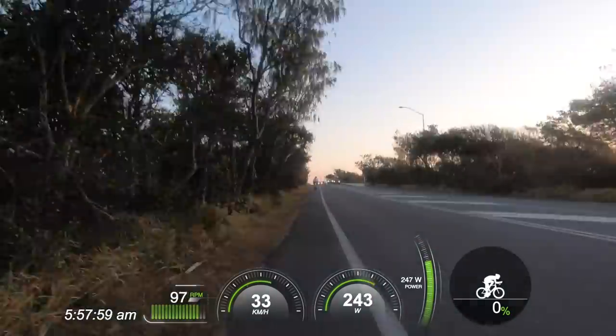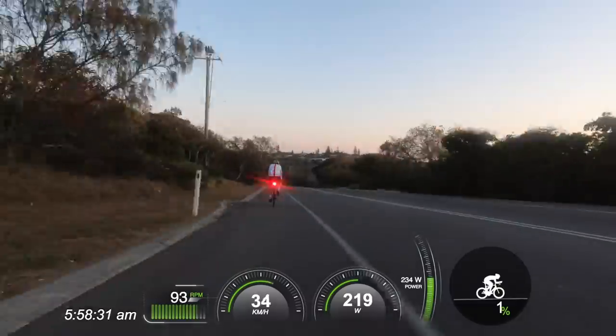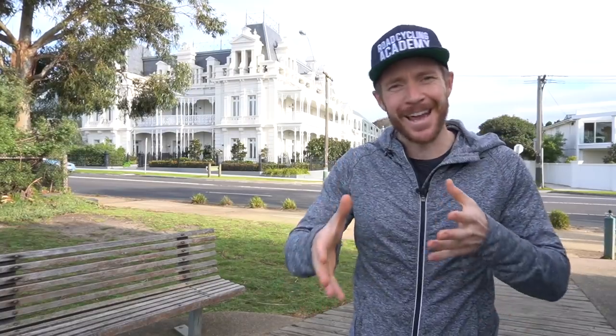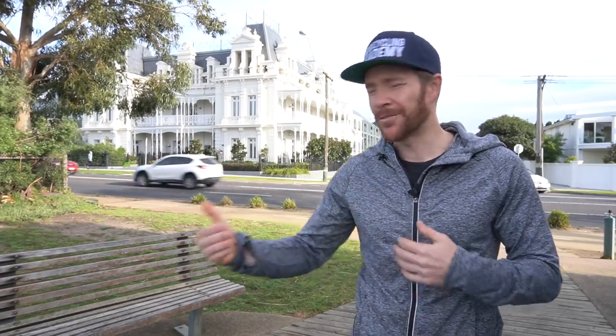As a result, when I'm riding at a constant Zone 2 power output with consistent pressure on the cranks, similar to the footage I was showing you, I end up playing the zigzag game with many road cyclists. I will pedal past cyclists on the downhill and with the tailwind, and the same cyclists will pedal past me on the uphill or into a headwind — and most of the time, these cyclists that zigzag past me are looking at me like I'm the silly one, not pushing it up the hills, as they often pass me for the fifth, sixth, or seventh time.